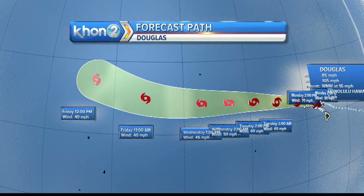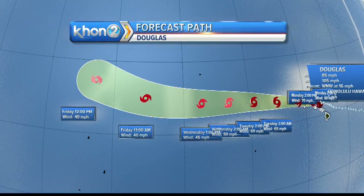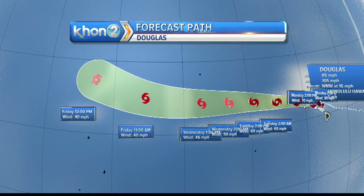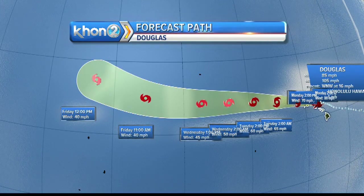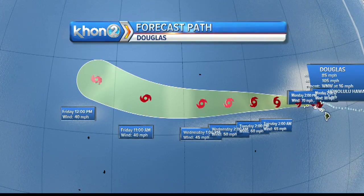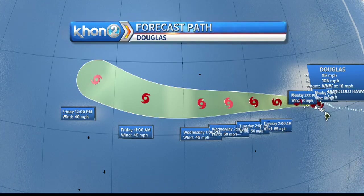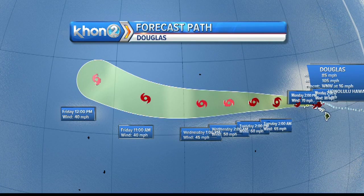It would be like if your car suddenly started running on a different fuel source. With tropical systems, once they lose their fuel source — which is the warm ocean temperatures — they fall apart and are not able to continue moving westward.